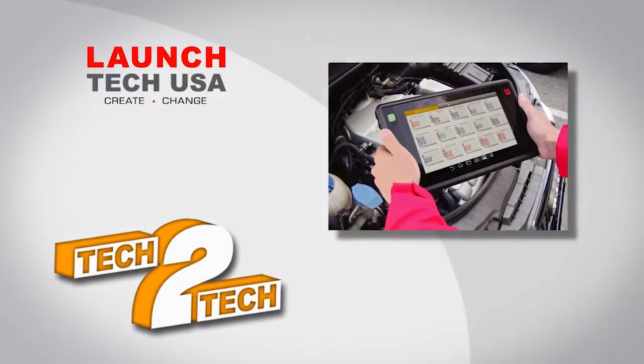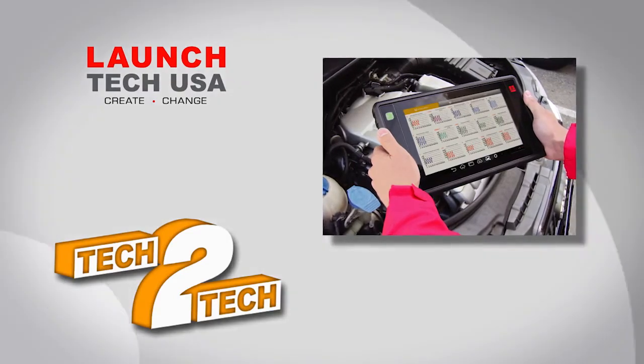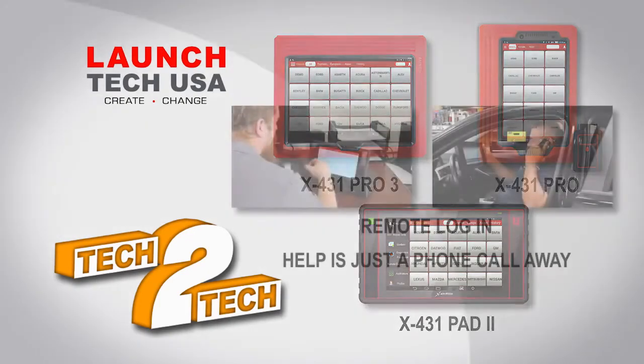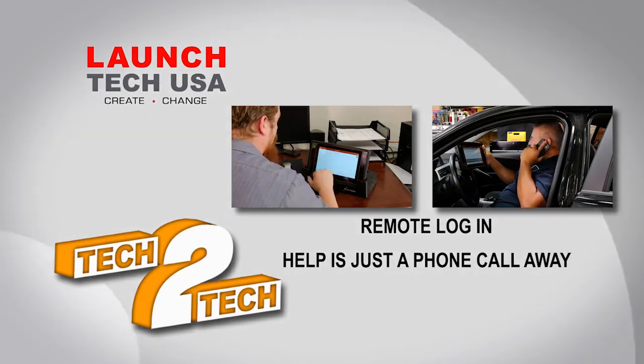With Tech to Tech from Launch, a car can be diagnosed by an automotive technician next door or a thousand miles away. All that's required is a good Wi-Fi signal and any of the following tools from Launch. If a technician is stuck, he can rely on the expertise of a fellow Launch tech who may have more experience with a particular model car.